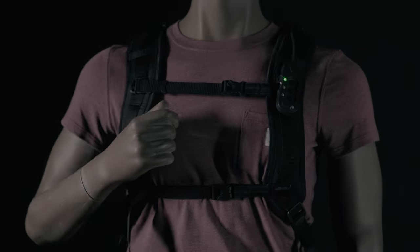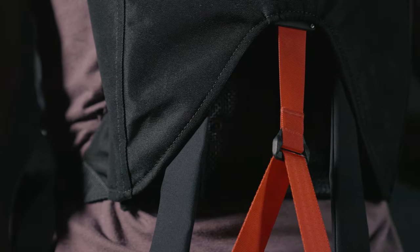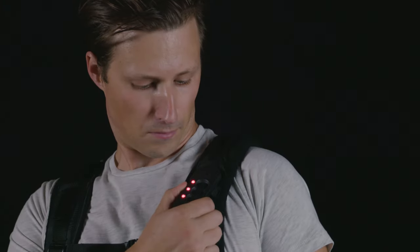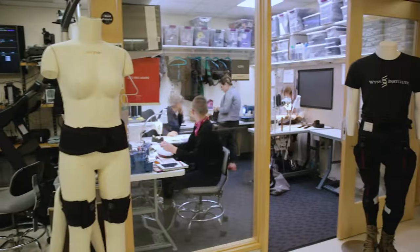Our solution is the SafeLift Exosuit from Verve Motion, the world's first soft, intelligent, wearable robotic device, designed to reduce back strain and injury 5X by offloading weight from repetitive lifting.